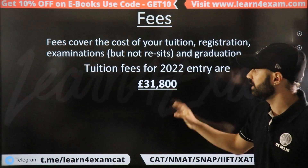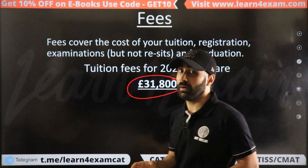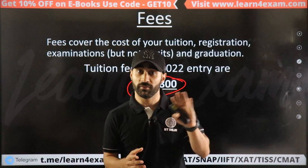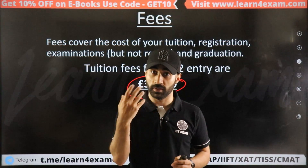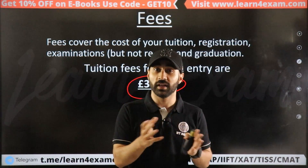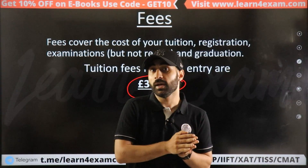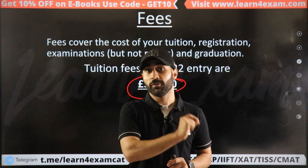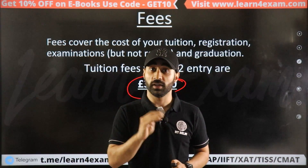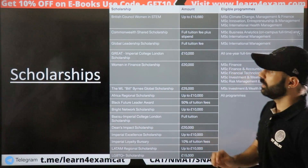The MIM tuition fee is around 32 lakhs. After completing MIM here, the average salary is around 42 to 50 lakhs. For the MBA, the average salary after completion is 80 to 86 lakhs. Scholarships are also available, typically worth 20 to 25 lakhs.